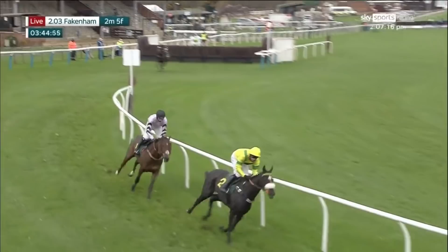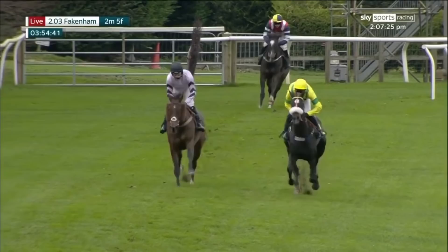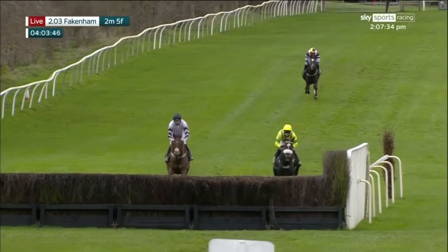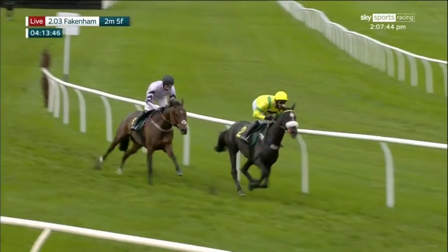Happy-go-lucky — David Bass just tries to quicken it a little bit because he's got Harry Cobden right behind him on getaway trump, who's wearing the cheekpieces for the first time. Here they come down towards the next — this is fence number 12, five fences left to jump in this Raynham novices chase. Happy-go-lucky on the right, getaway trump on the left, there's only two lengths between them. And just coming to it now is limited reserve — safely over. So the two leaders into the back straight, two fences both in a row down the far side.